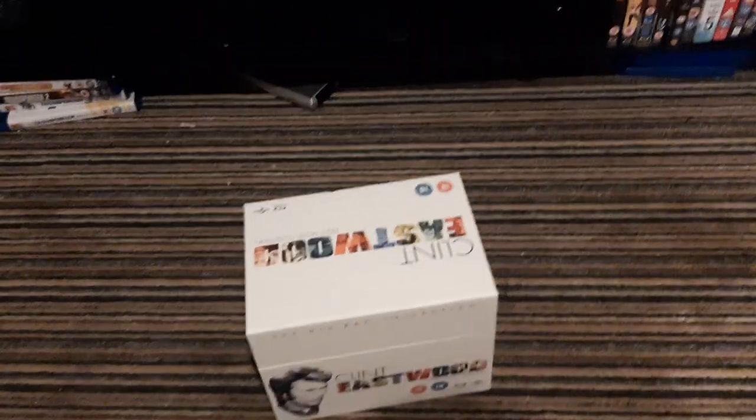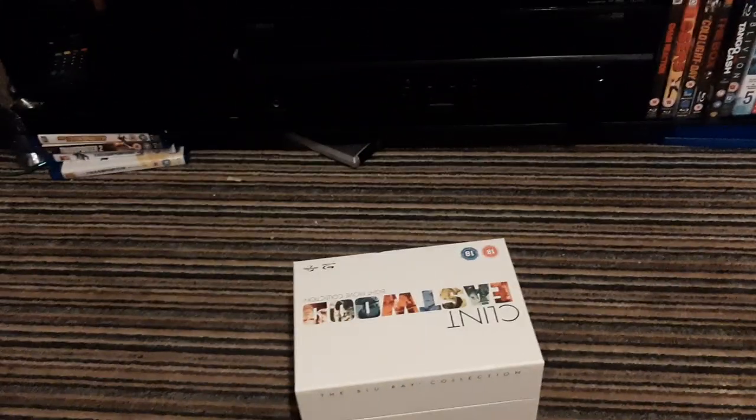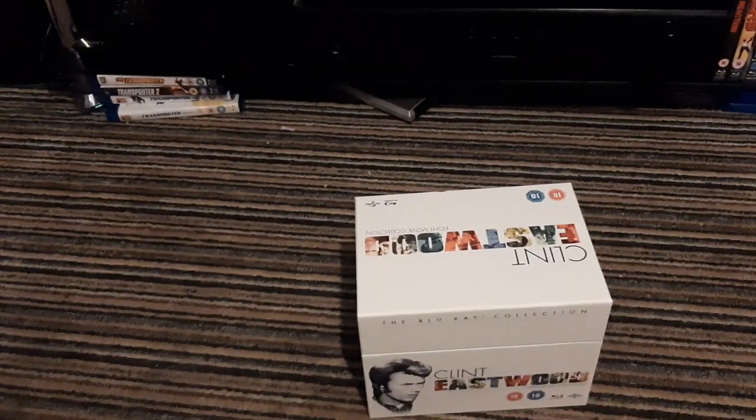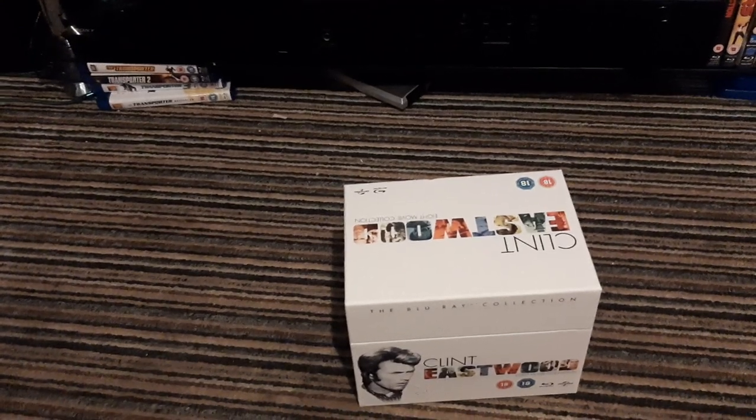Hey folks, just a quick video from me tonight. I was going to do an unboxing of this one and show everybody it, but I'm actually eager to watch one of the titles in here. So I'll just show you what came in the mail today.